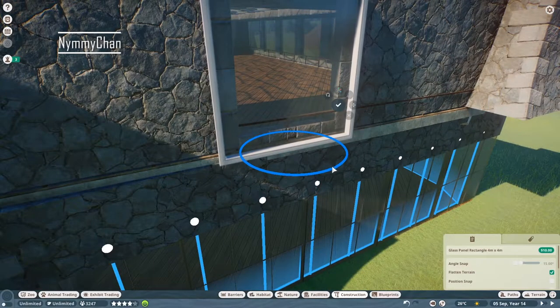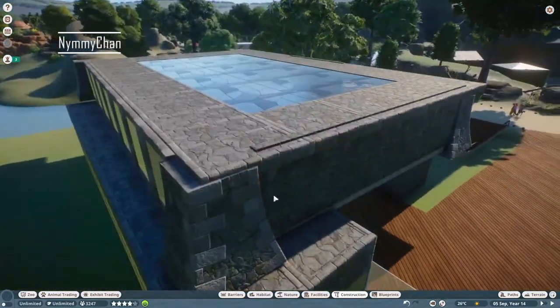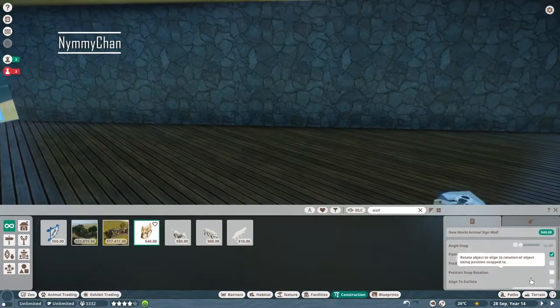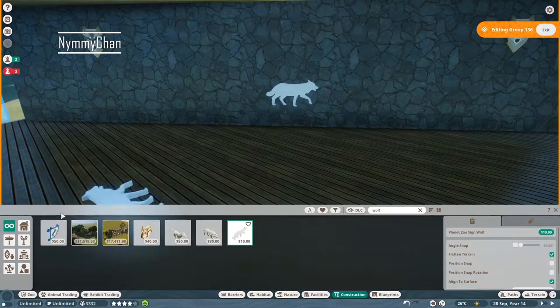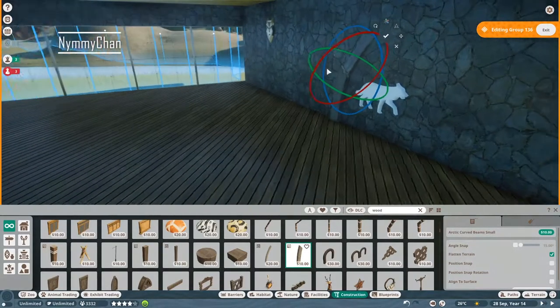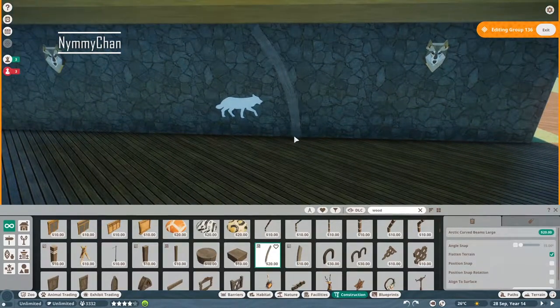I thought it was clever to include the water that was already there in the habitat with our timber wolves. I know that according to the Zoopedia they don't need any water, but I always feel more comfortable giving the animals a water source where they can play in and drink. All animals can swim, so why wouldn't you have water in the habitat? Hence in our zoo there will also be water in all our habitats.